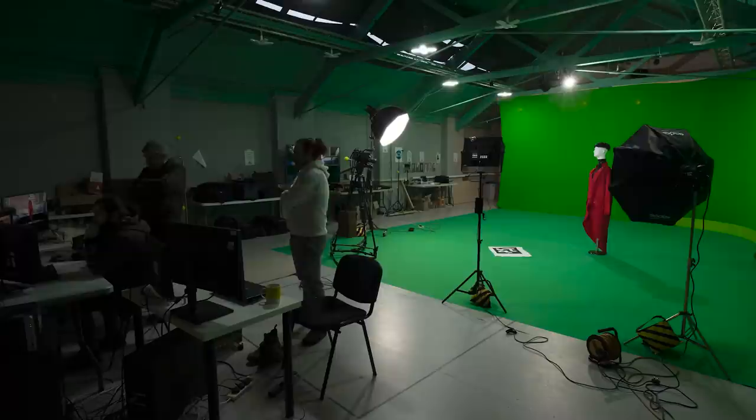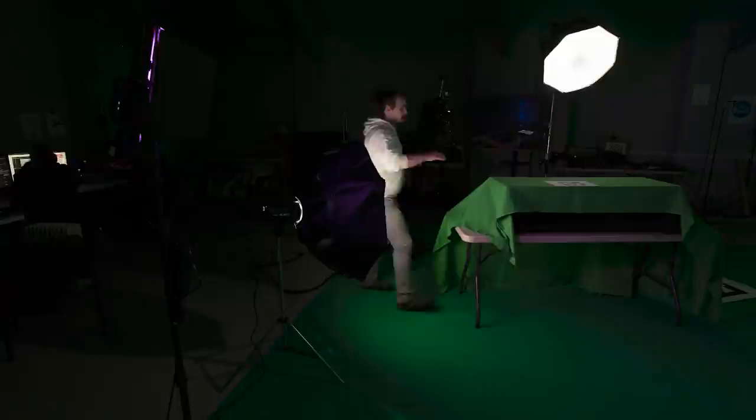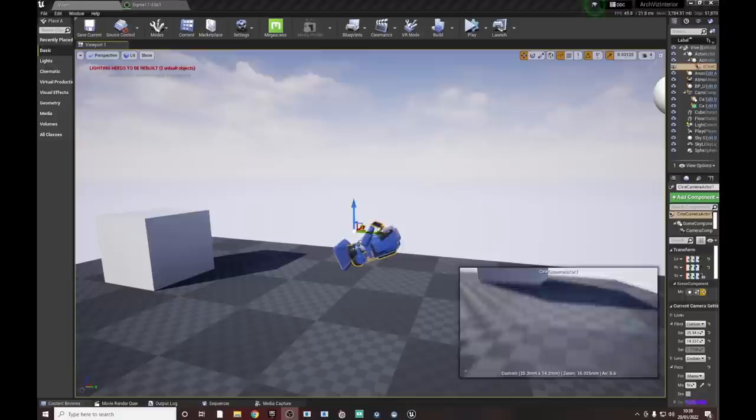We bought a second-hand Ursa Mini Pro and a Decklink card, and then spent another month just testing and testing until we could understand 3D space a bit more and learn the concepts behind the way Unreal Engine works, while also writing scripts for the sketch comedy show.